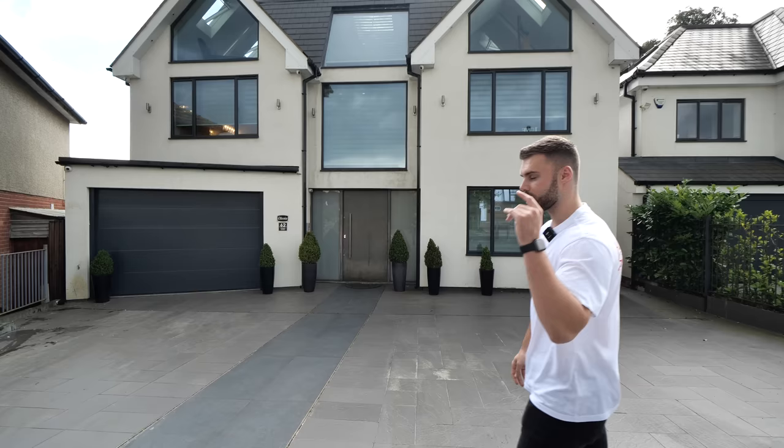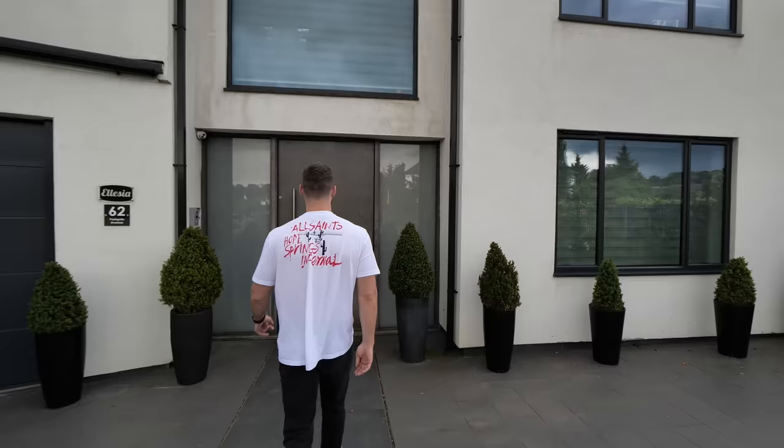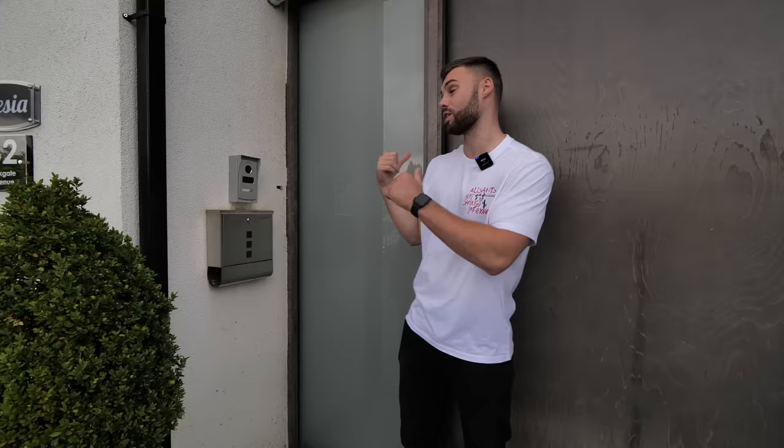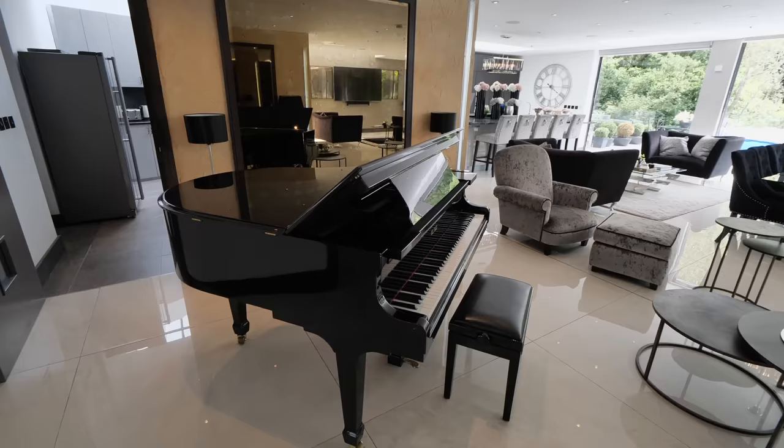These houses aren't that old - only a couple of years - so everything inside is very contemporary and super new. If you're new to the channel, we tour amazing real estate all around the UK, so make sure to subscribe for more - we're not agents ourselves, just touring these properties. Just before we go in, we've got all the technology here: the CCTV camera you can see from inside, fob access, and a touchpad - there's a lot of technology throughout. Let's go in.